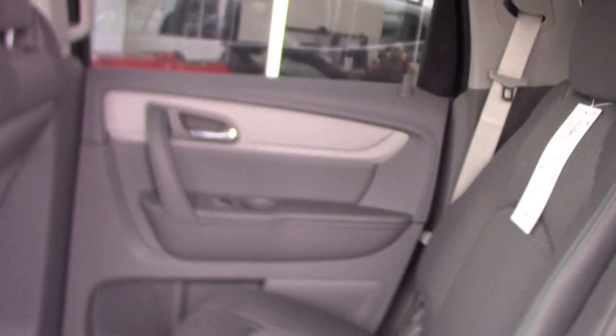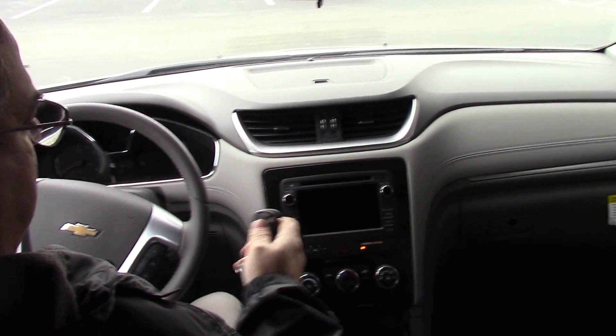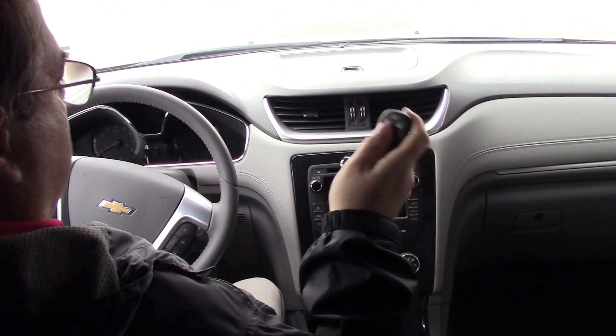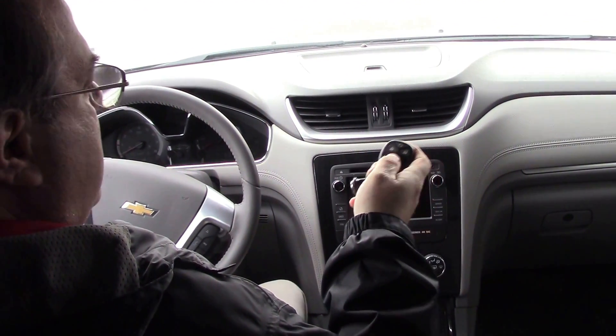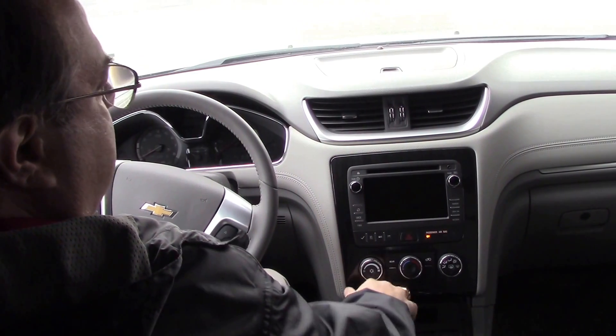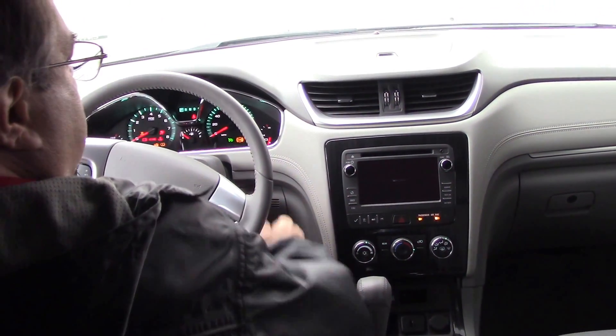We're going to get inside the vehicle and check out the features inside the Traverse. One of the features I love is the remote start on your keychain — you can start this vehicle from inside your home with it locked. Until I put the key in, I cannot go in reverse, drive, or use any of the features. That is security to give you peace of mind.